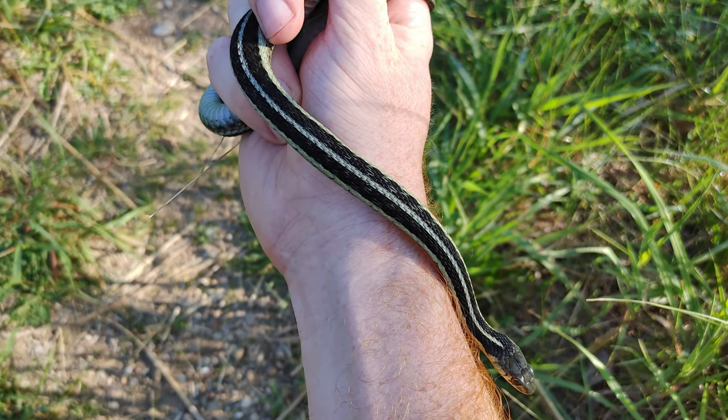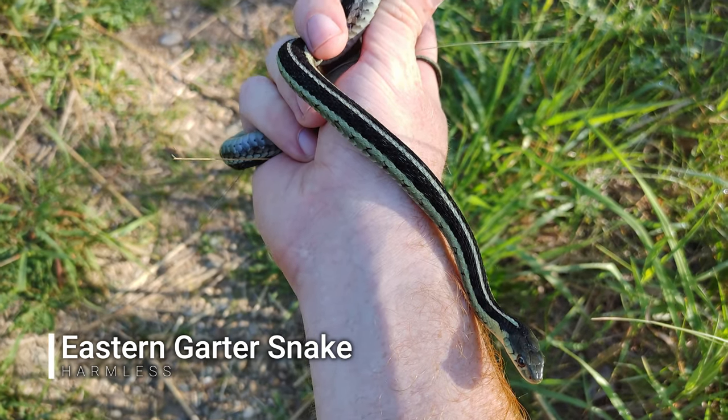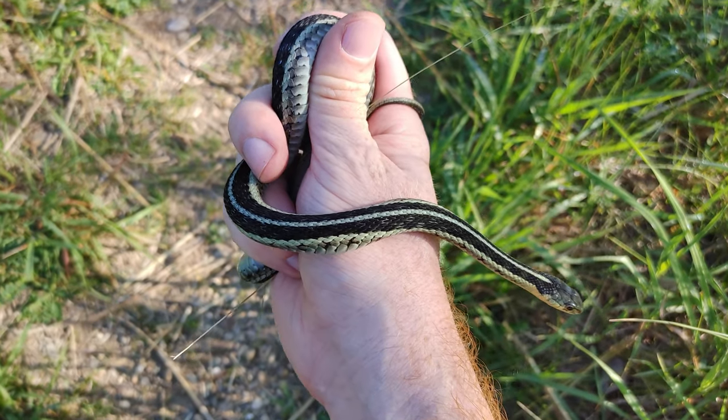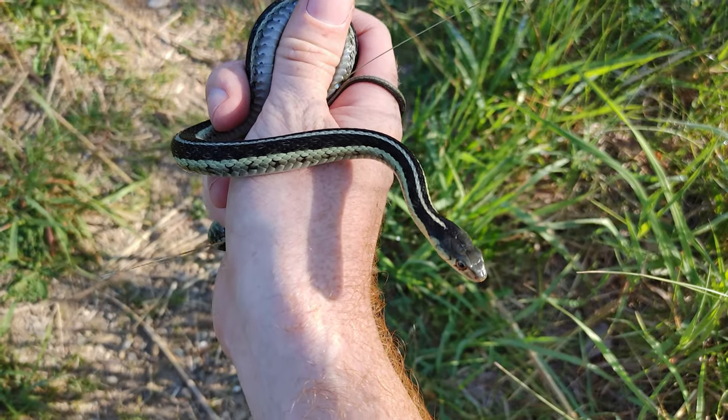First snake of the morning is this really pretty eastern garter snake. Way different than the garters that I was seeing in Pennsylvania — quite a bit different than the Florida eastern garters too. A lot of variability in this species.